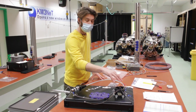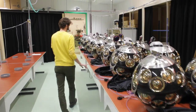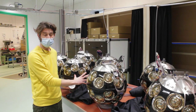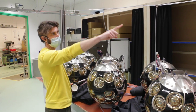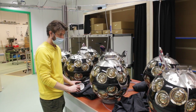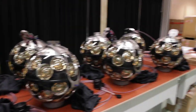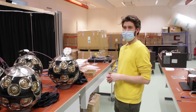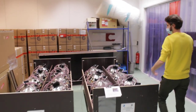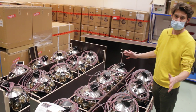The next step is to cover and close all the breakout boxes — both the anchor breakout box and all the individual DOM breakout boxes. Once closed, the remaining sections are filled with oil using an oil-filling system. After that, this part of DU production is done. The final step at NIKHEF is to pick up every DOM and place it in transportation boxes. A truck then picks up the entire transportation box and it moves on to the next DU production site before final deployment.